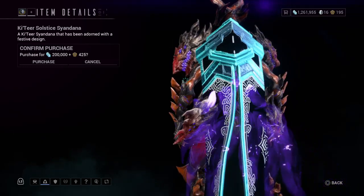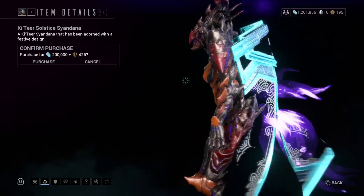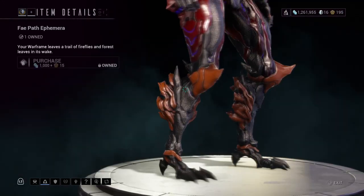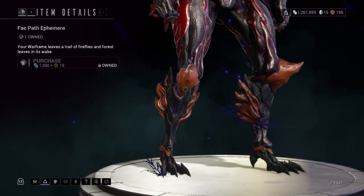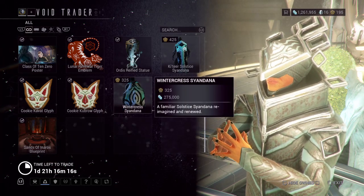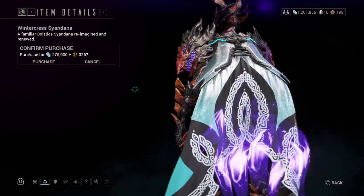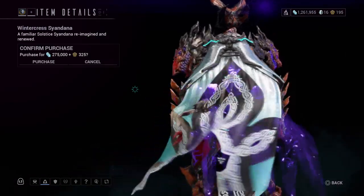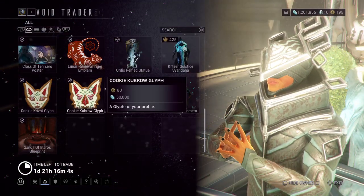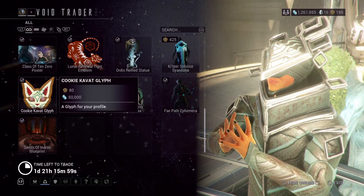There's the Katia Solstice Syandana, which is for the Winter Solstice — if you know what that is, great; if not, look it up. The Fae Path Syandana, Winter Crest Syandana, and a wing-like Syandana. Also, Cookie Cubro Glyph.